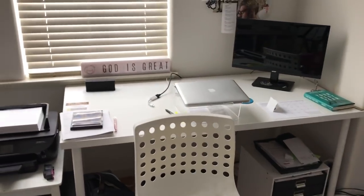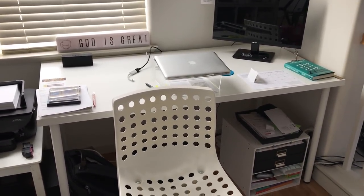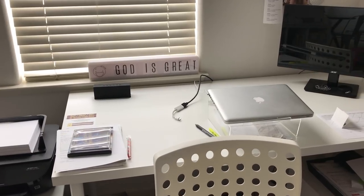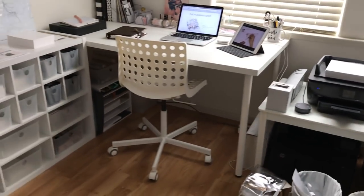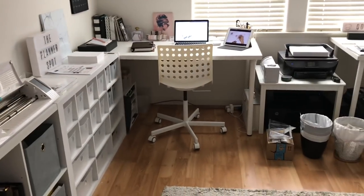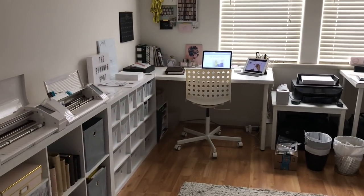Here's my husband's desk area — he's gotten better at keeping it neat but it's still a little bit disheveled. If you haven't visited his website, it's godisgreat.store. Check it out. We have this shared space — this is like the mid-level of our house. Down there is the living room, over here is the kitchen area, and this mid-level is our office area. He has that side and I have this side.